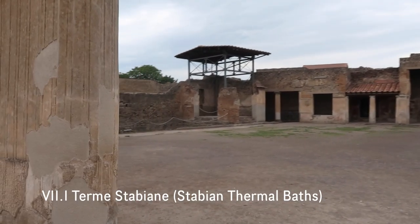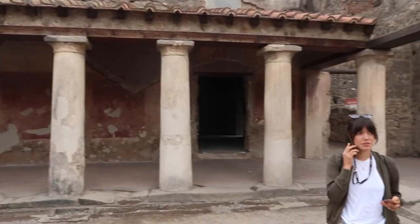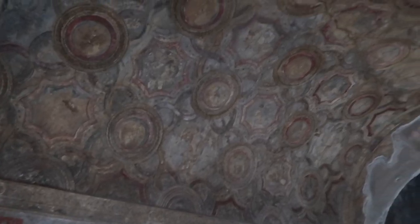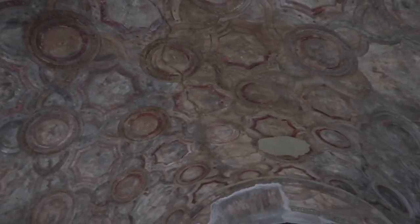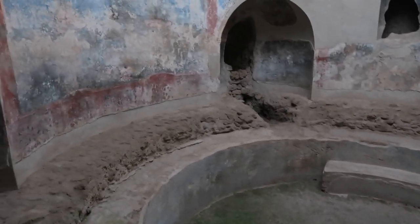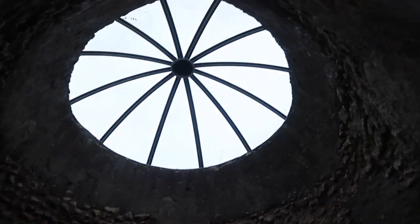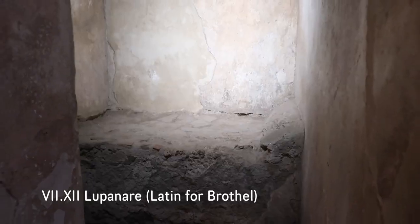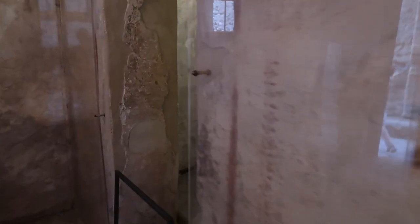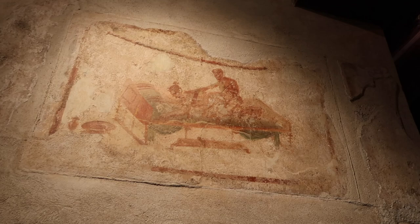Seven hours in and this is our first time in this place — we still haven't seen this whole thing. These are the thermal baths. Whoa, that's the ceiling — this place is crazy. And this is a brothel. Crazy how left intact it was. The frescoes are amazing.